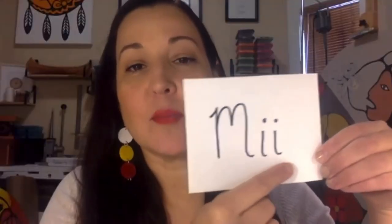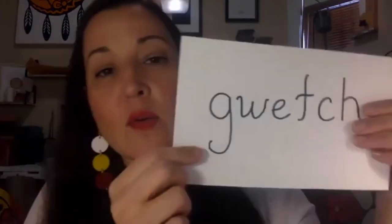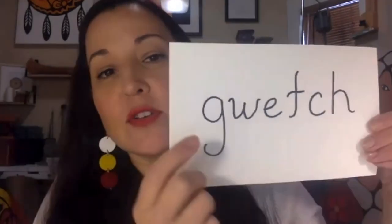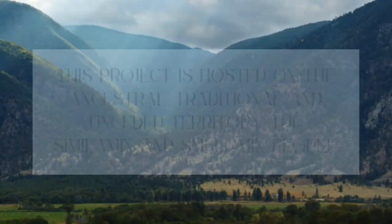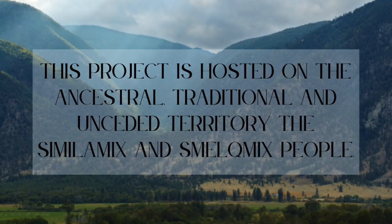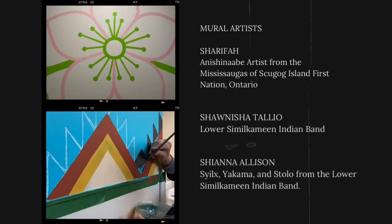Sharifa is an Anishinaabwe artist from the Mississaugas of Skook Island First Nation, Ontario. Since early childhood, Sharifa has been directed toward a life of art and culture. She draws on her Ojibwe roots and knowledge of woodland art to create unique works that include everything from acrylic painting to beadwork, engraving, and murals.